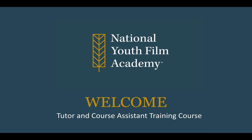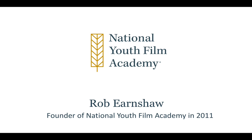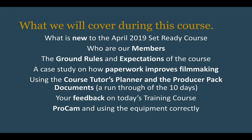Hello and welcome to the National Youth Film Academy training course for tutors and course assistants. My name is Natalie Kavanagh and I'm the lead tutor on the Set Ready course. The National Youth Film Academy was set up by Rob Earnshaw in 2011. At its heart is about finding the next biggest talent to break the industry and nurturing acting and filmmaking talent to find career paths within industry.